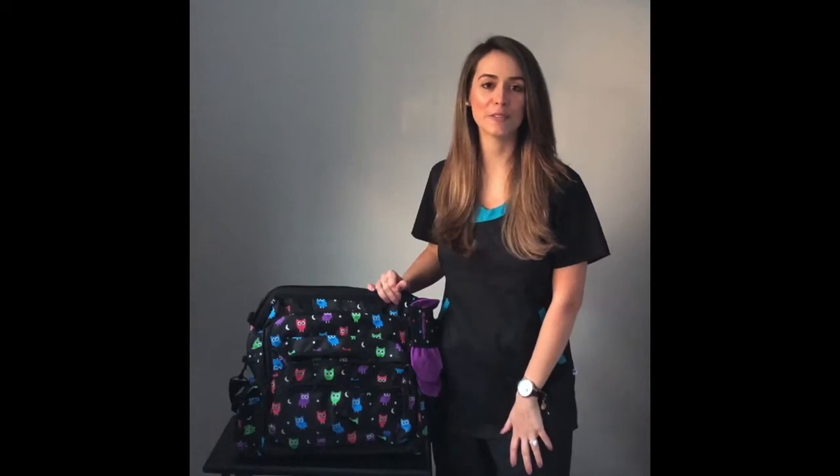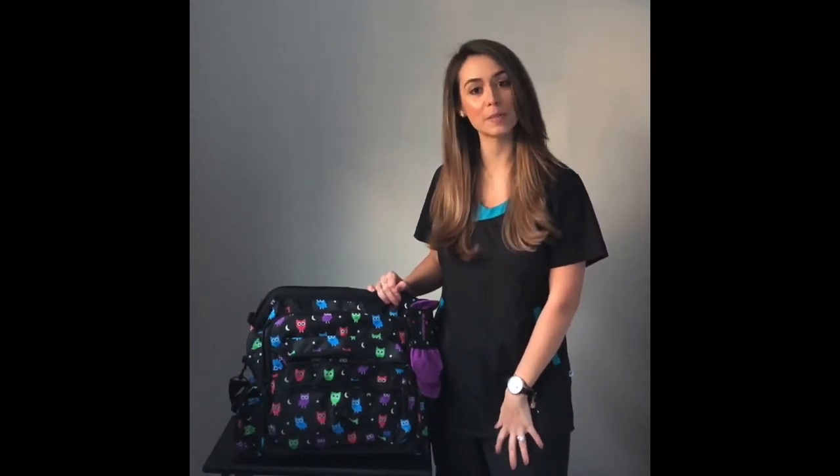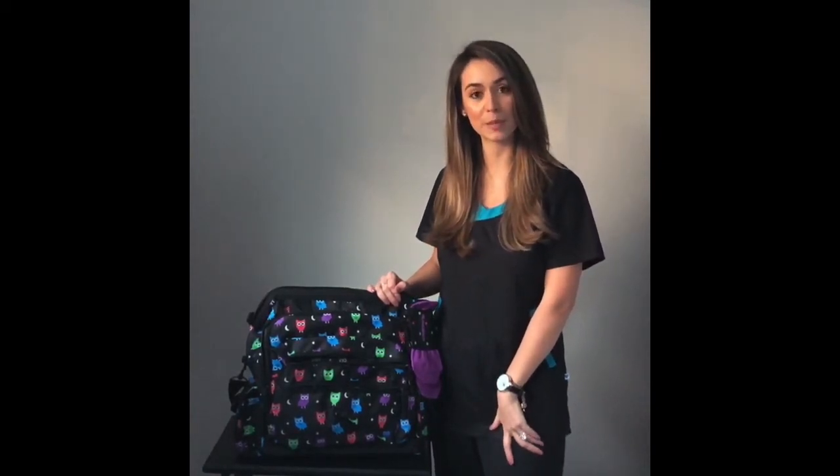Hey guys, I'm Courtney. I'm the founder of Nurses of Instagram. I'm also the Nursemates brand ambassador and I'm currently a nurse practitioner.